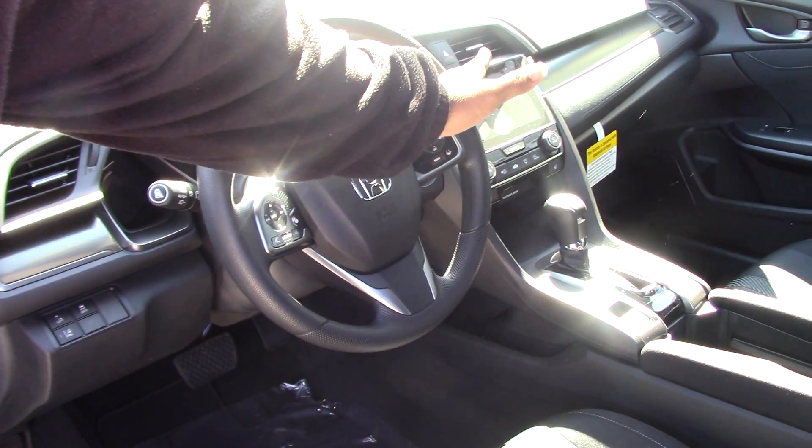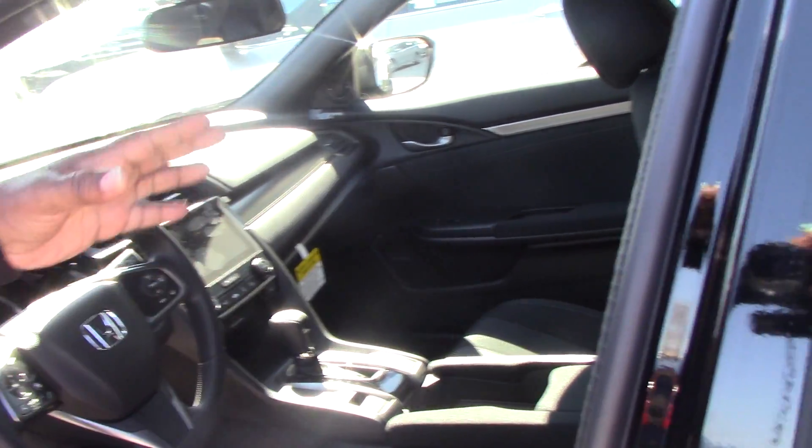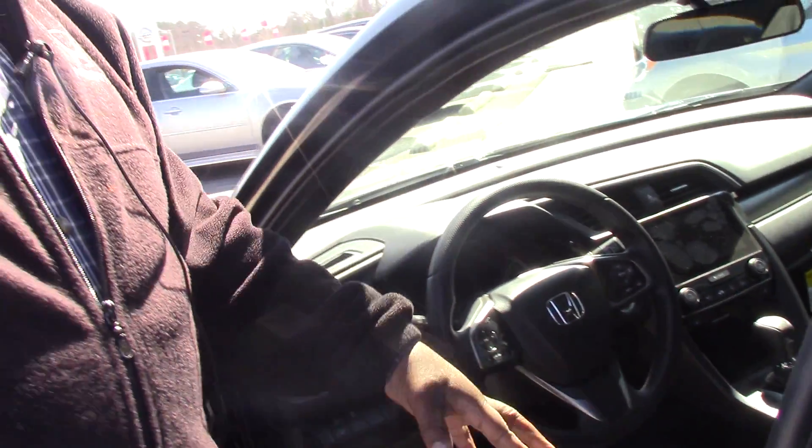It has a 7-inch display screen, all your controls are on the steering wheel, and it's Bluetooth compatible. So be sure to come on down to Honda of Grand Rapids and ask for Kenny. Thank you, have a good day, and I'll see you here — bye!